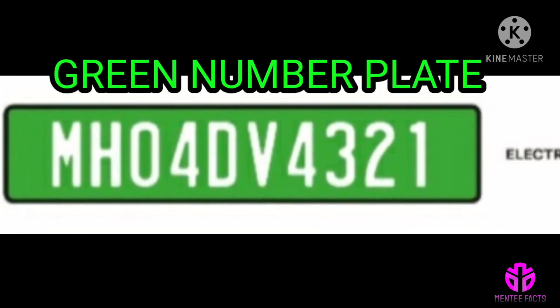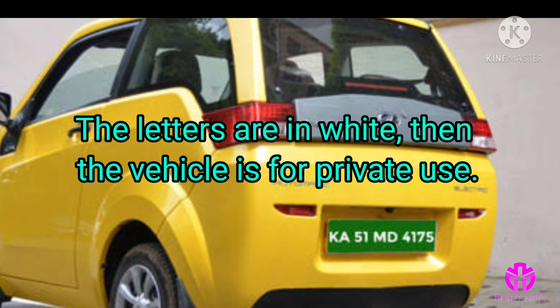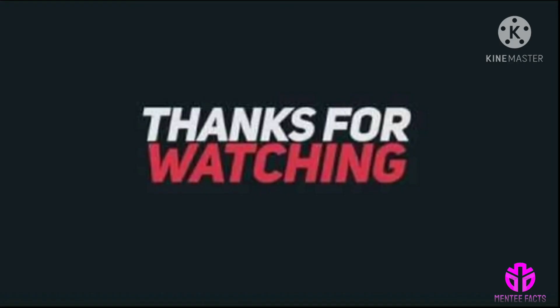Green number plate: electric vehicles get a green number plate. If the letters are in white, the vehicle is for private use, and if they are in yellow, it is for commercial use. Thanks for watching.